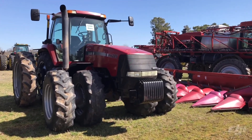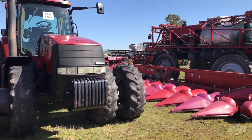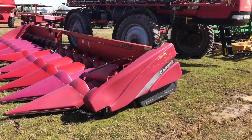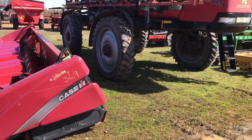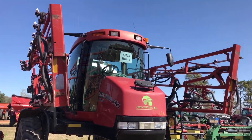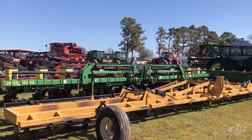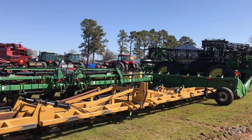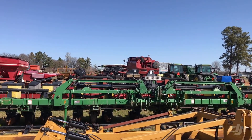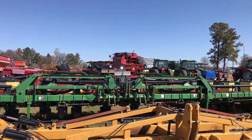Next you got this MX 285 with the front duals on it, 6,500 hours. Looks like it's got 42 inch rubber on it. Case 2412 corn head, 30 inch row. 4420 Patriot sprayer showing 4,217 hours. Brant do-all. Right behind it you got the 12 row John Deere — it's probably a 7300 planter — and then you got a 1200 Case planter sitting back behind it.